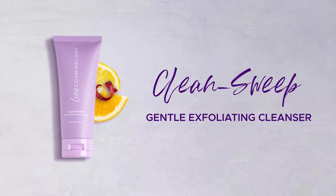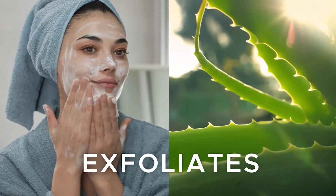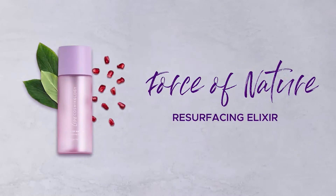Clean Sweep Gentle Exfoliating Cleanser is the first step in the Cosmicology Skin Care regimen. Free of sulfates and harsh chemicals, this cleanser gently exfoliates and delivers nourishing antioxidants to the skin.